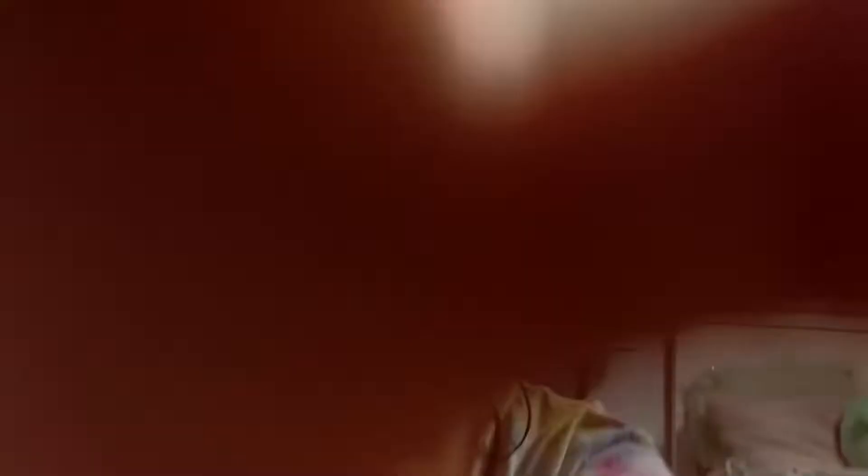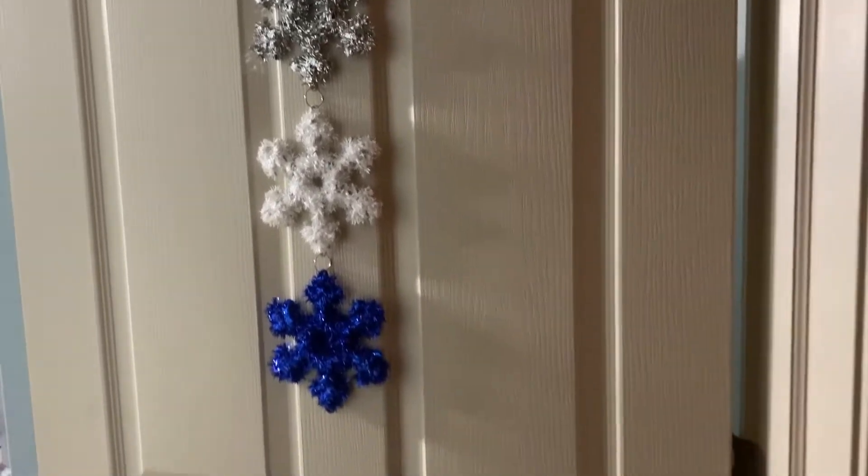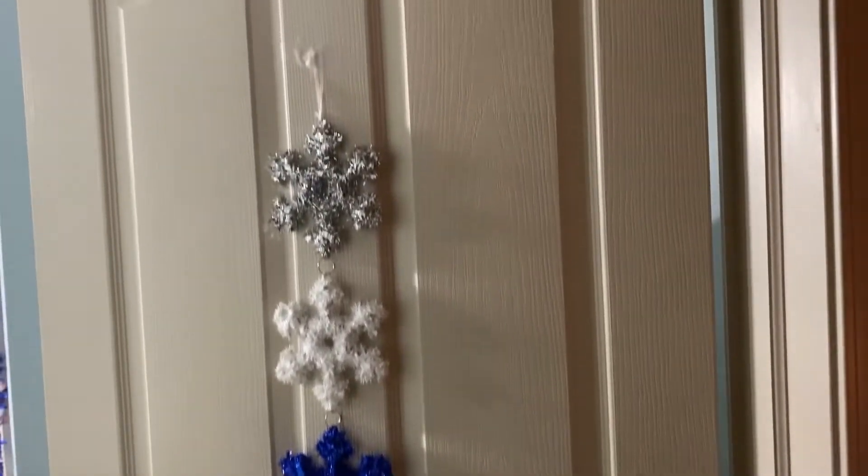Hey guys, so today I'm going to be showing you guys how I decorated my room for Christmas for Vlogmas Day 5. Let's get into it. So the first decoration are these little snowflakes that I put on my door.